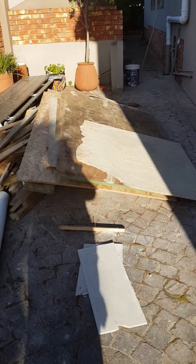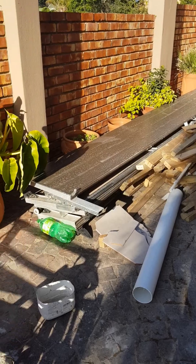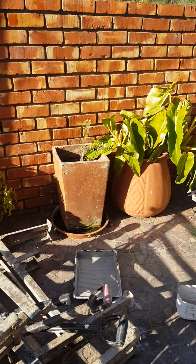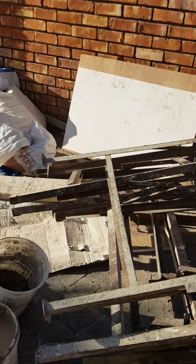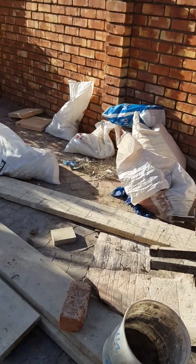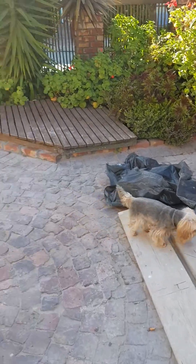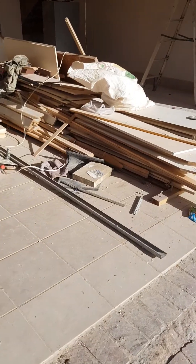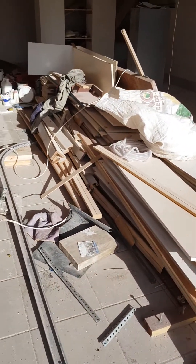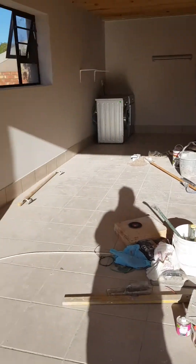This is the outside after the 18th day. I'm taking this video on Wednesday the 21st in the morning, after Tuesday the 20th's work. This is where we are again with our cupboards. The laminate was taken away yesterday by Dodo, Karin's friend.